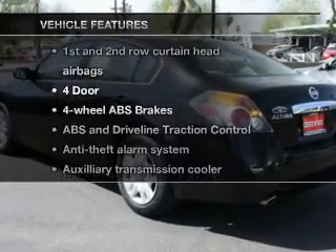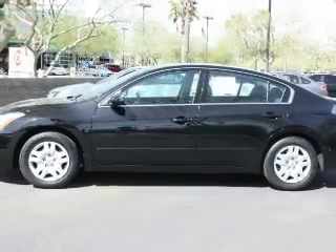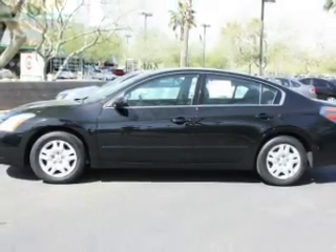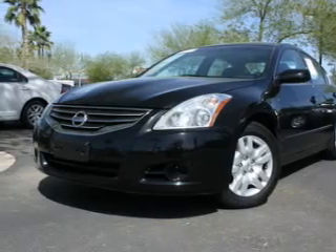And with these notable features, you won't want to miss out on the opportunity to own this amazing ride: power door locks, power windows, cruise control, power mirrors, power steering, air conditioning. Call today to schedule a test drive.